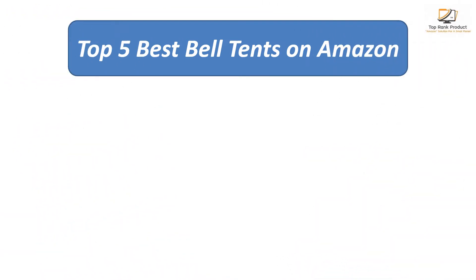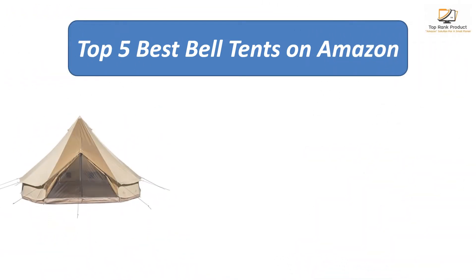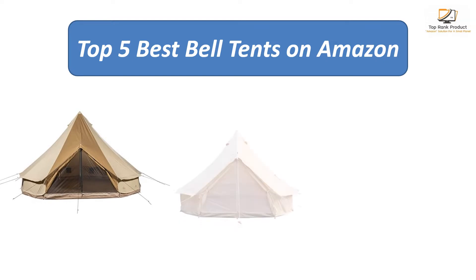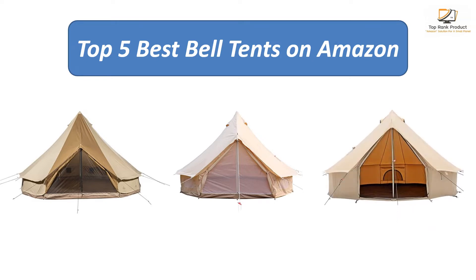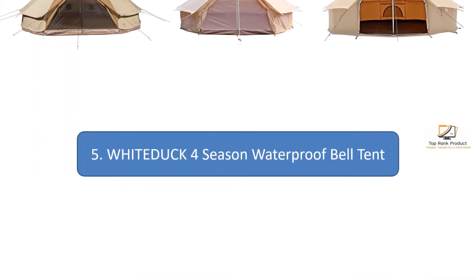Find the best bell tents on Amazon. We analyzed consumer reviews to find the top-rated products. Find out which product scored and why to buy it. I am going to review the top five best bell tents on the market.